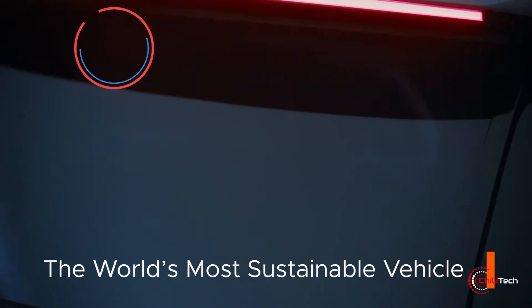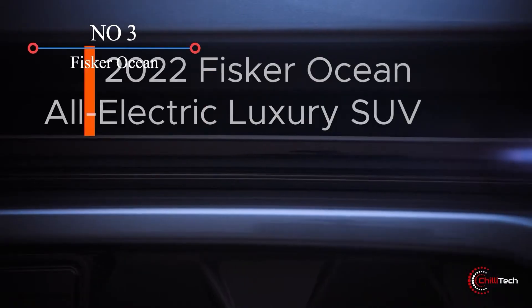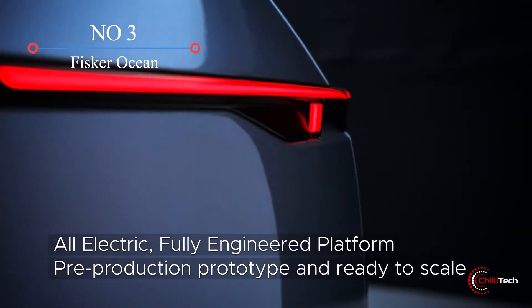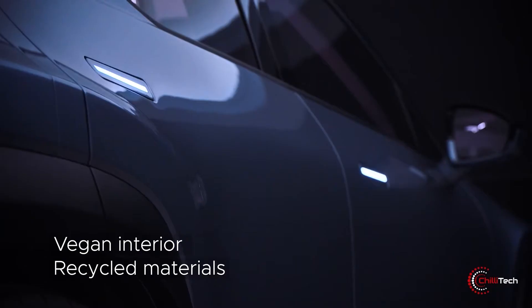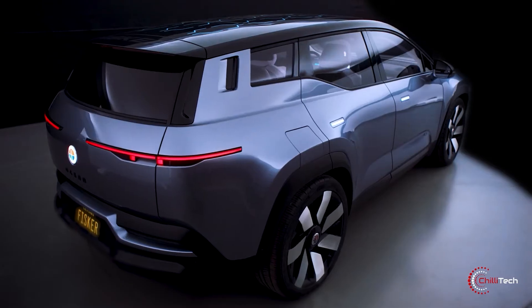Fisker Ocean. Electric vehicle maker Fisker is using its luxury SUV, the Ocean, to show the competition how to make eco-friendly vehicles. Fisker claims the Ocean is the world's most sustainable vehicle, supposedly due to its all-electric drivetrain and vegan leather interior.